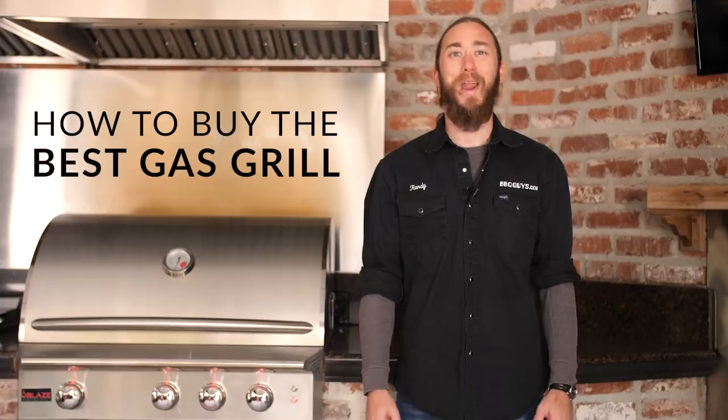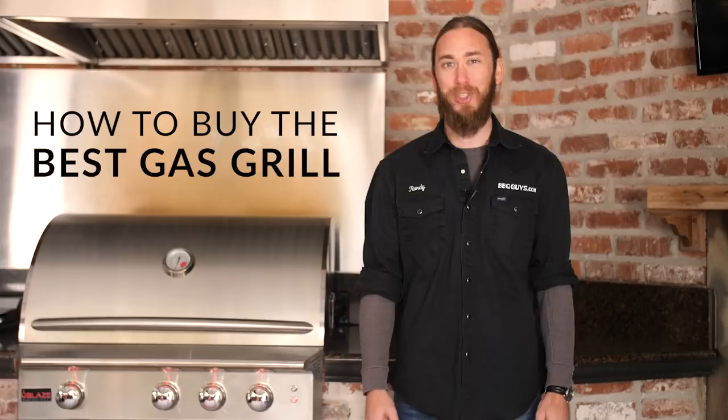Hi, I'm Randy with BBQ Guys. Today we're going to cover the main things you'll want to keep in mind when shopping for the best gas grill for you. Odds are you're going to have this grill for a really long time, so it's important to give these things some thought. Let's get to it.